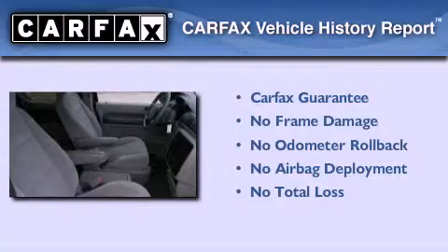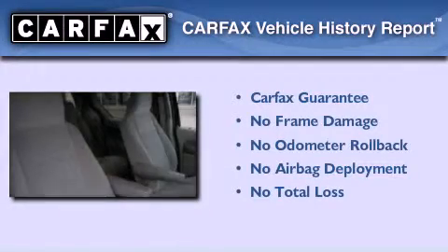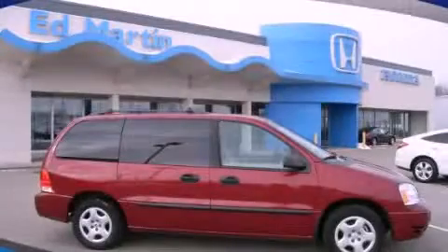Not to mention that this Ford qualifies for the Carfax buy-back guarantee. This automobile won't last long at this price. Call and arrange a test drive now.